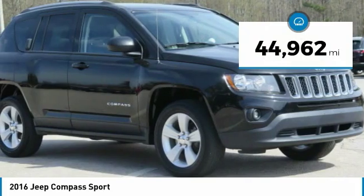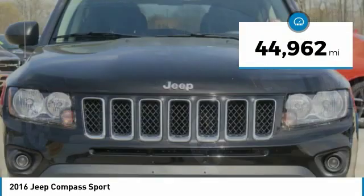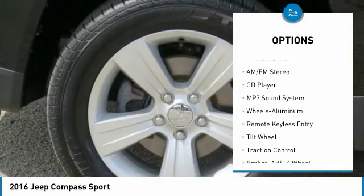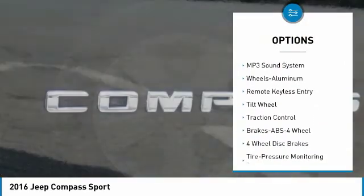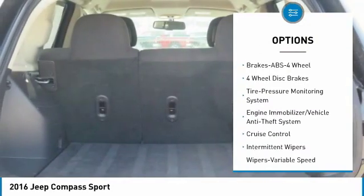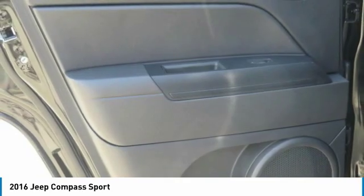This vehicle has less than 45,000 miles. Here are some of this vehicle's great options: traction control, anti-lock braking system, four-wheel drive, air conditioning, power steering, aluminum wheels, cruise control, AM-FM stereo radio, rear defrost, and power windows.